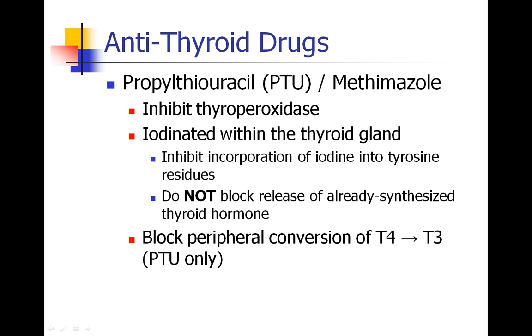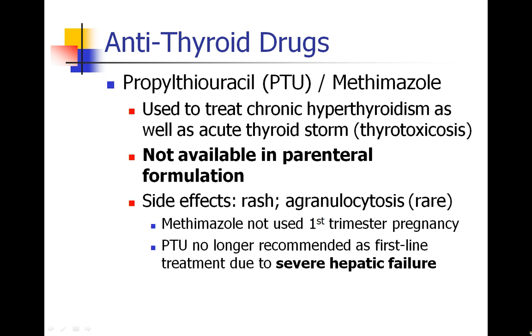These drugs have a second effect. The thyroid hormone that's predominantly released is called T4, and then outside the thyroid gland, T4 gets converted into T3, which is more active and more potent. It turns out that PTU blocks that conversion of T4 to T3 in the periphery.